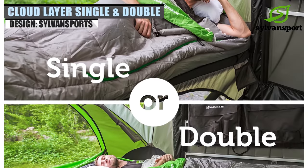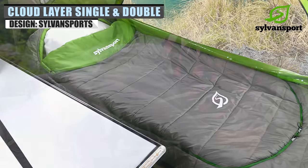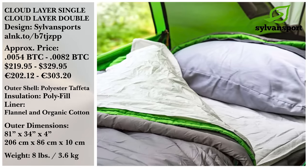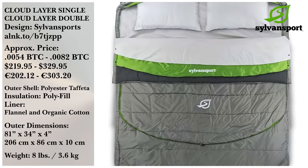If you don't mind shelling out a bit more money, the CloudLayer Single Sleeping Bag from Sylvan Sport will keep you cozy, whether it is 20 degrees or 60. This multi-layered sleeping bag uses quilt, flannel, and cotton to keep you perfectly warm. And the company even sells a double version if you have a partner with you.